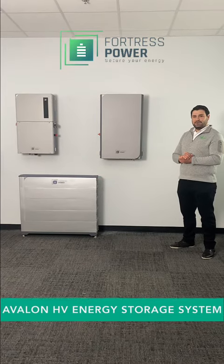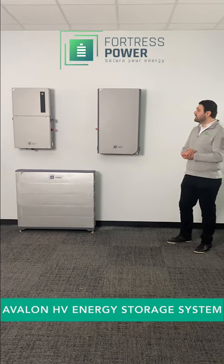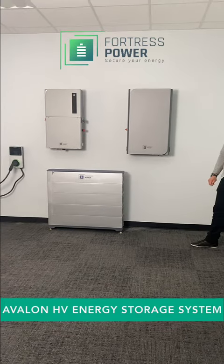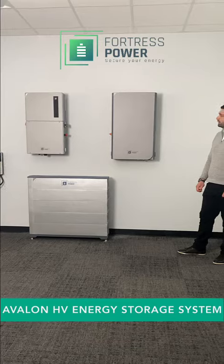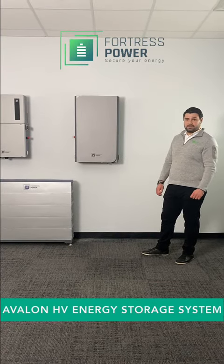Hello, my name is Gio and I'm a Sales and Solutions Engineer here at Fortress Power. Today I'm excited to present the Avalon system. Energy storage solutions and systems have been around for a while now, and we have been providing them for approximately seven years.